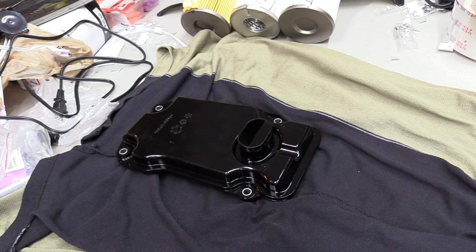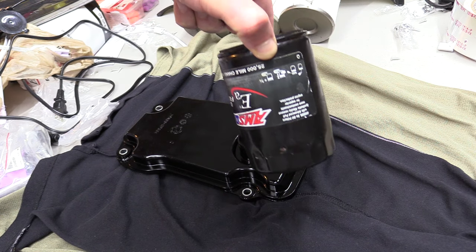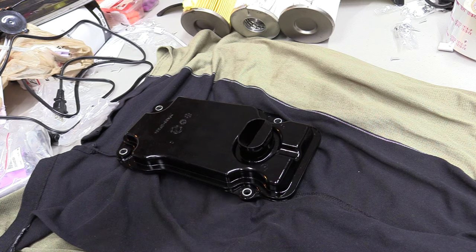However, there are transmissions that have both this type of filter and spin-on filters. There are very few manufacturers that do this. Subaru used to make transmissions with both — back when they made real transmissions, not CVT. And there are two brands of pickup trucks that still use two filters today: a regular one and a spin-on. The spin-on is for the high-pressure side; this one is basically for picking up the fluid.